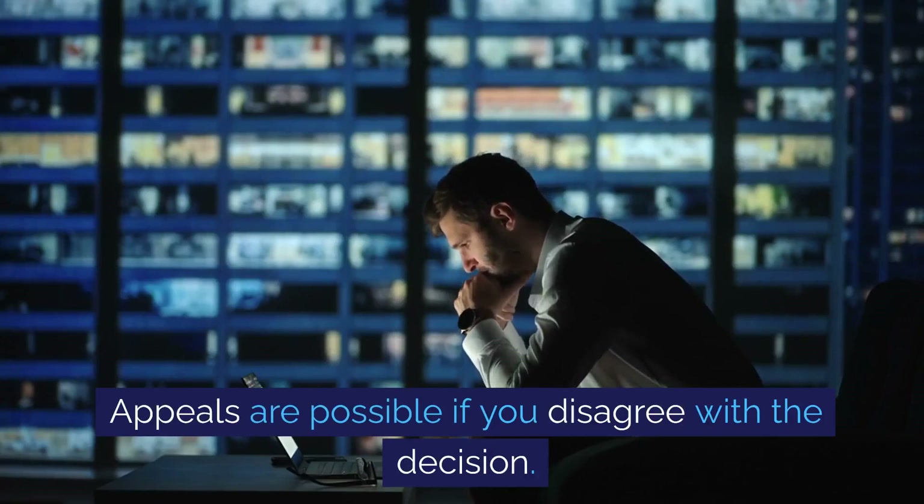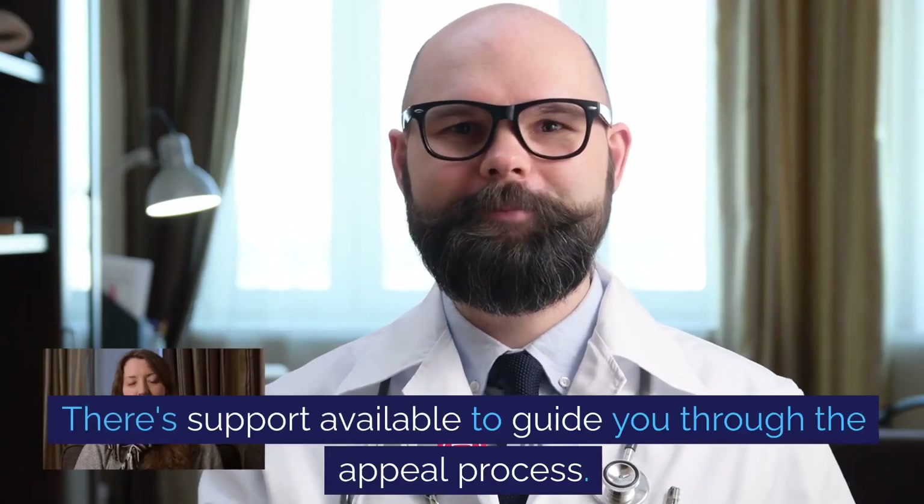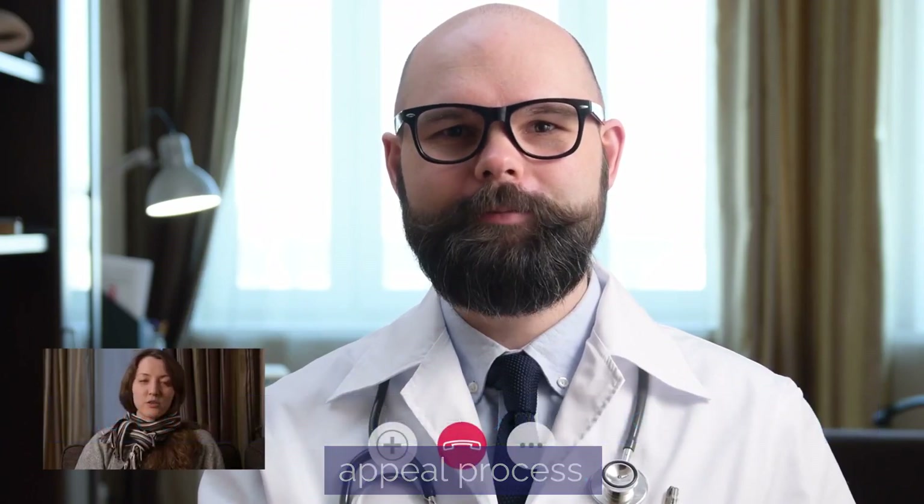Appeals are possible if you disagree with the decision. There's support available to guide you through the appeal process.